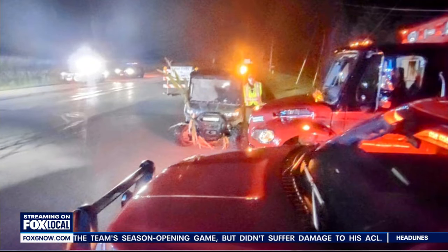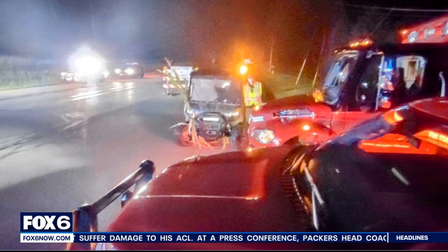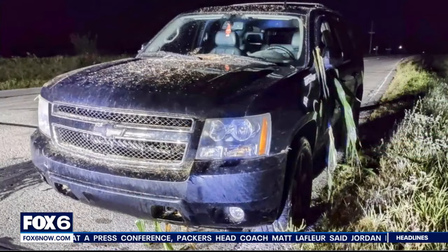I can imagine. Okay, this is what the SUV looked like once it finally made it out of the field. Those are some of the rescue vehicles there. Let's take a closer look — there's the SUV, and you can see there's corn hanging out of the side of the doors.